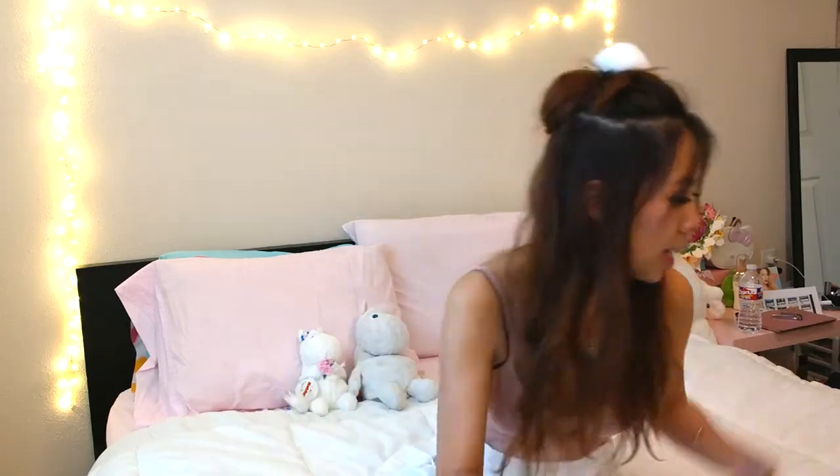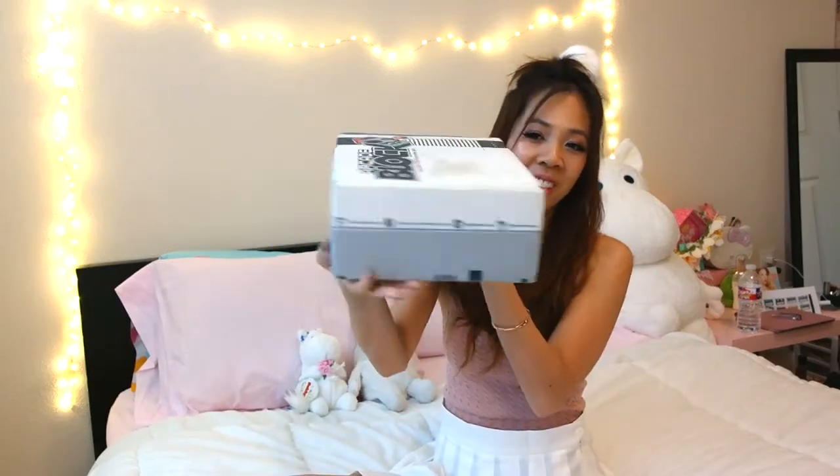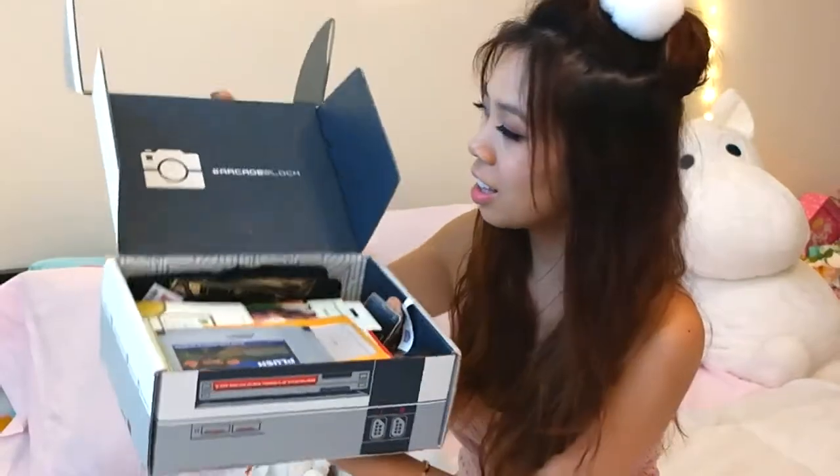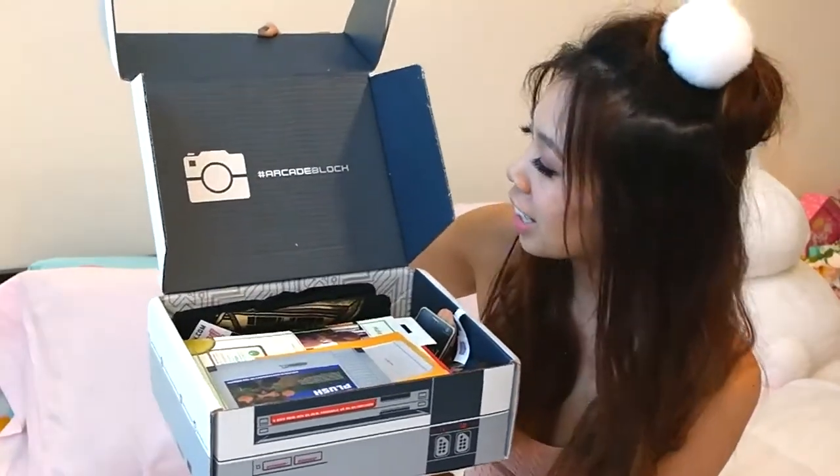And that's it for the regular nerd block. Next I'm gonna do the arcade one. So here is the arcade one and it looks like a Super Nintendo, that's super old school game console, which is so cute. It has it open in the front up here. Ta-da! Hashtag arcade block.